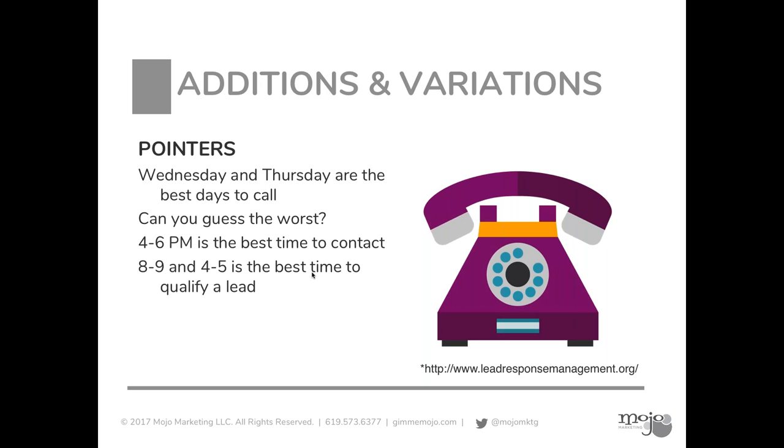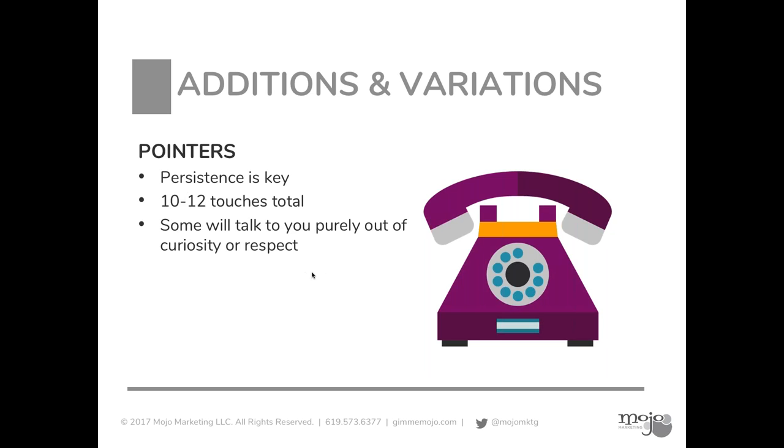Some of the best times to place phone calls are Wednesdays and Thursdays — the worst obviously being Mondays and Fridays. Interesting also on timing: first thing in the morning or end of the day seems to be the best time.